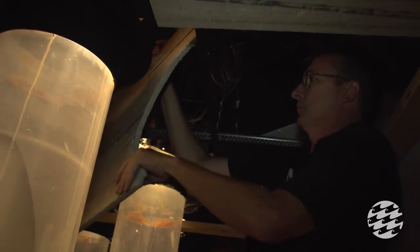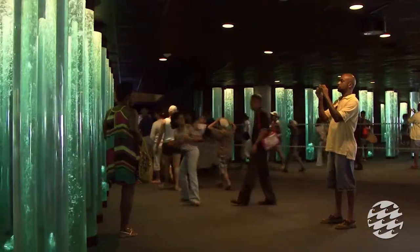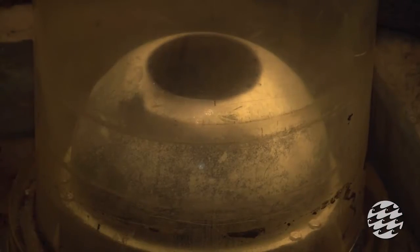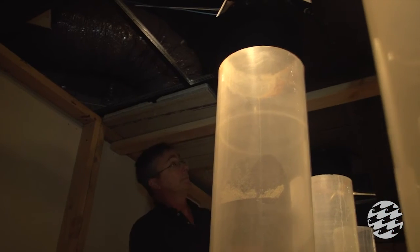Behind this construction wall here we have our 16 bubble tubes which we are replacing. The bubble tubes are really an icon of the aquarium. These tubes are original to the building that opened in 1981. After 30 years the time has taken its toll on our tubes and they are basically worn out.